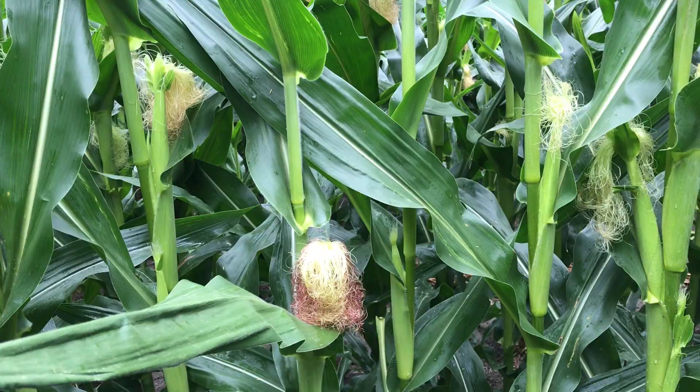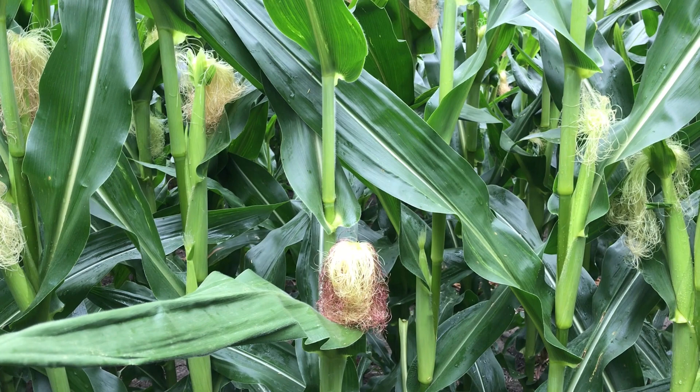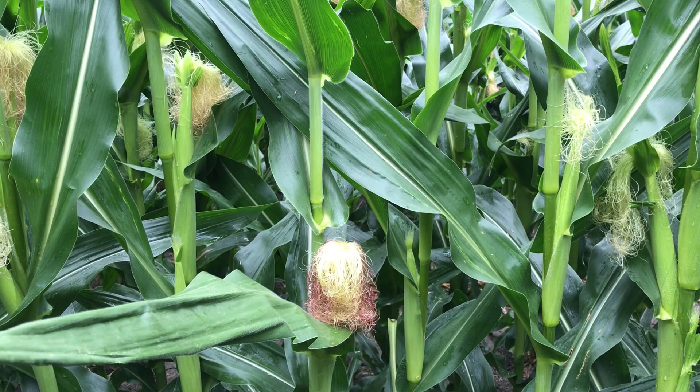I thought I would quickly show some diseases I'm seeing out here. So far this year, disease pressure has been light. We started off a couple weeks ago fairly cool, and it looked like it was going to be a more favorable environment for northern corn leaf blight. But over the last week or so, we've turned off pretty hot, which typically would favor more of a gray leaf spot disease.